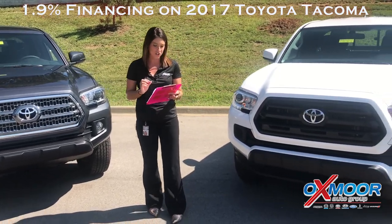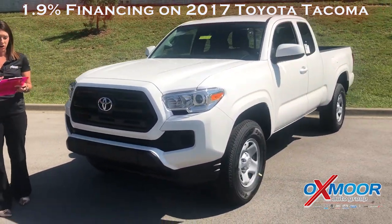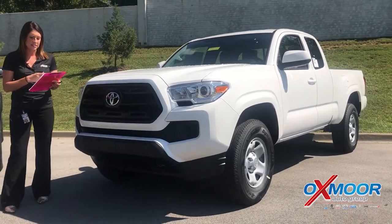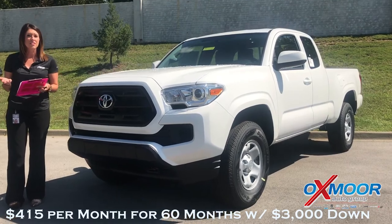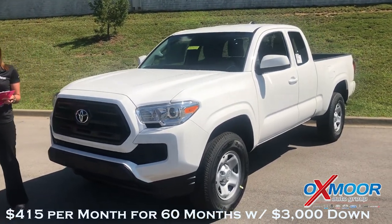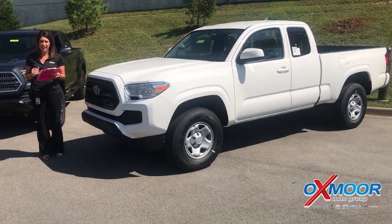It does exclude the TRD Pro, but the one that I have right here, for example, this is an SR. You could own this — payment per month would be $415. That is with $3,000 down. If you don't want to put any money down, you could have it monthly for around $468 a month.